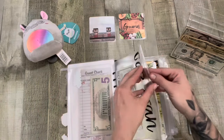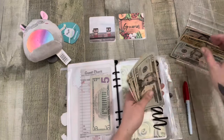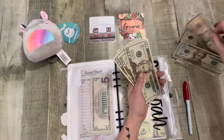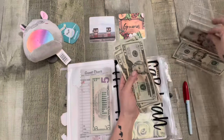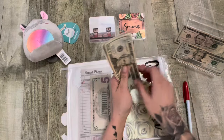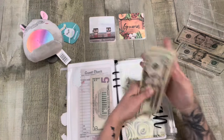Up next is my car loan and that will get $75. So 20, 40, 60, 70, and five. So now we have 20, 40, 60, 81, 20, 30, 45 — $150.